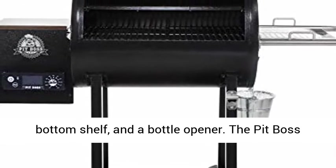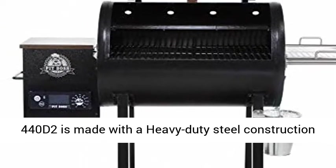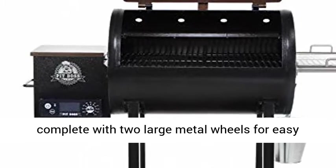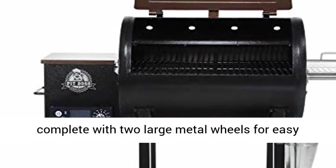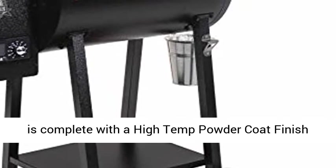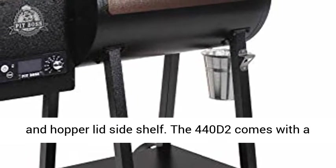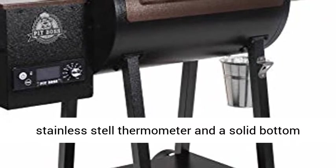The Pit Boss 440D2 is made with heavy-duty steel construction complete with two large metal wheels for easy transportation. With a mahogany finish, the 440D2 features a high-temp powder coat finish and hopper lid side shelf. It also comes with a stainless steel thermometer and a solid bottom shelf.